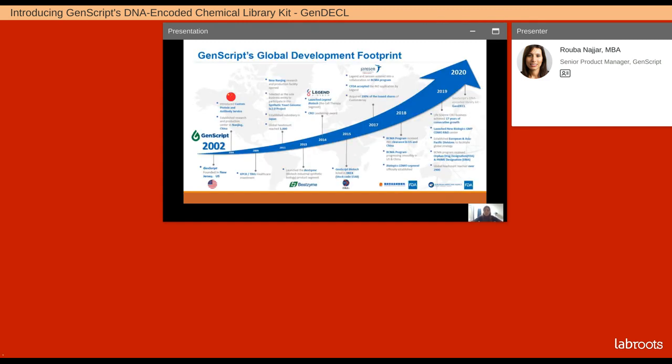GenScript — a quick overview of the company. We have a global footprint. We've been in business for approximately 20 years, and as you can see the progression, we started in New Jersey and we have grown fairly significantly throughout the world. As of last year, we actually developed the brand new kit that you are hearing about today.